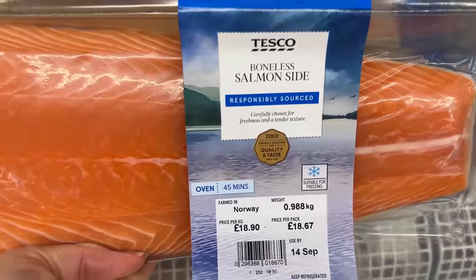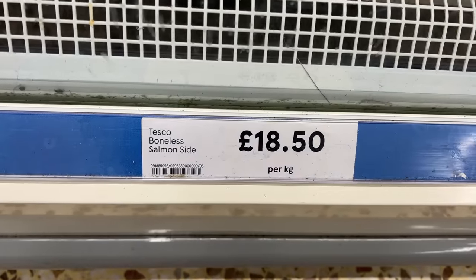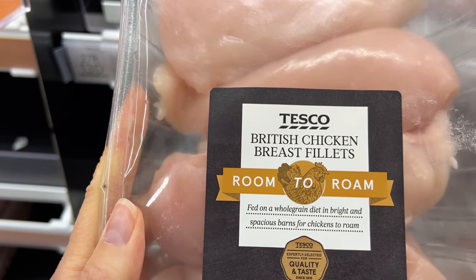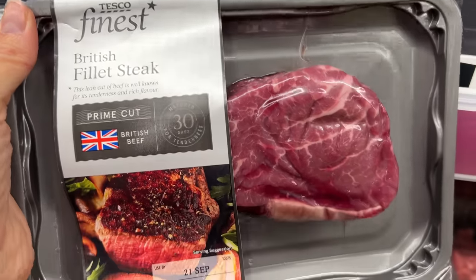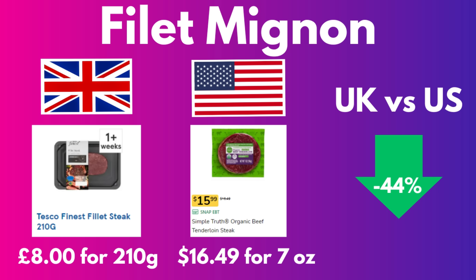Here's a boneless salmon side — £18.50 per kilo. Salmon is expensive in both places; in the States it's about $15 a pound, making the British salmon about a third less expensive. These free range chicken fillets — chicken breasts — are £7.50 for 650 grams. Comparing to free range chicken in the US, the British chicken was about 3% more expensive, not much of a difference. A British beef fillet steak is £8.00 for 210 grams — for filet mignon, it was actually 44% less expensive in Britain.